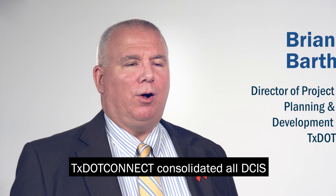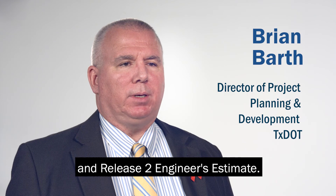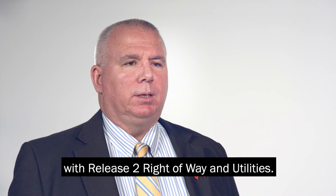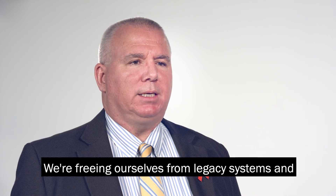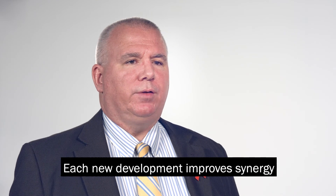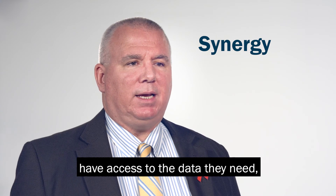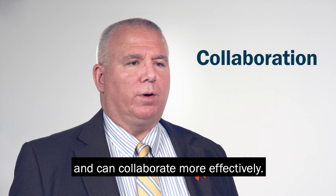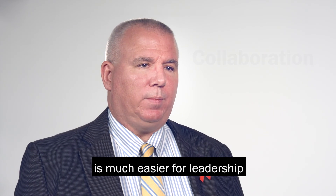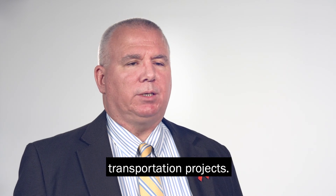TxDOT Connect consolidates all DCIS functionality with Release 1 and Release 2 engineer's estimate. We make another leap forward with Release 2 right-of-way and utilities. We're freeing ourselves from legacy systems and spreadsheets, doing more of our work in TxDOT Connect. Each new development improves synergy as more people join the system, have access to the data they need, and can collaborate more effectively. Now, knowledge sharing at TxDOT is much easier for leadership and everyone who relies on accurate, up-to-date information to deliver transportation projects.